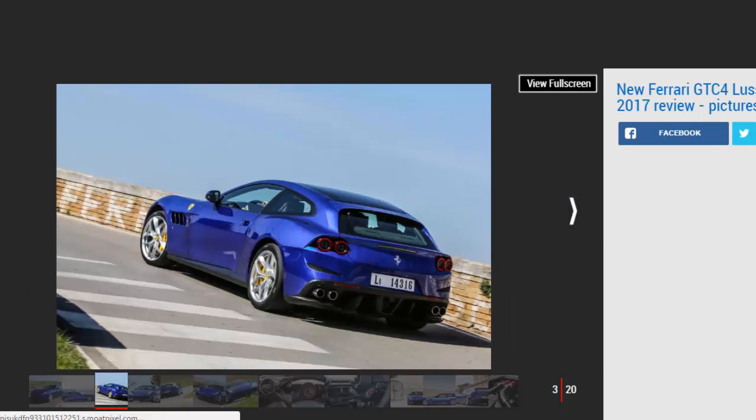Last summer, Ferrari announced plans to fit its award-winning twin-turbo V8 into its previously V12-only FF successor, the GTC4 Lusso. Aimed at younger buyers, the Lusso T — for turbo, of course — is a rear-wheel drive four-seater.